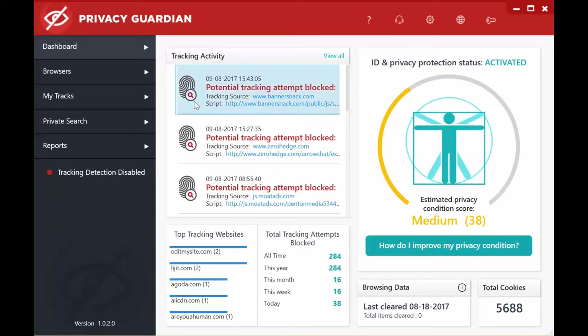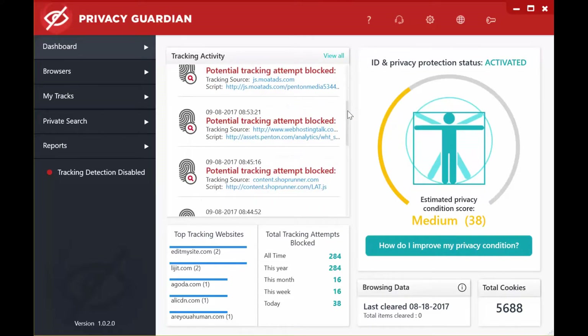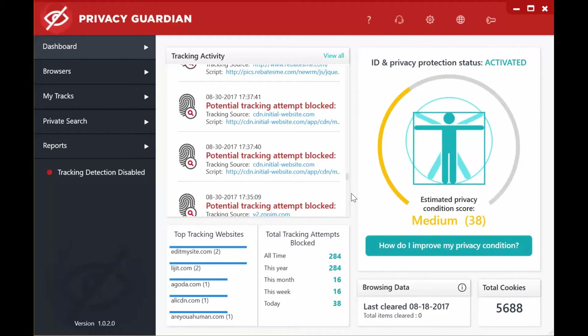On the top left, you have the tracking activity. You get a breakdown of all the times that there's been a potential tracking attempt which has been blocked by Privacy Guardian. It will give you information on the tracking source and on the script. If you right-click, you can copy the script for more detail. As you can see, just in a few hours there have been lots and lots of potential tracking attempts.